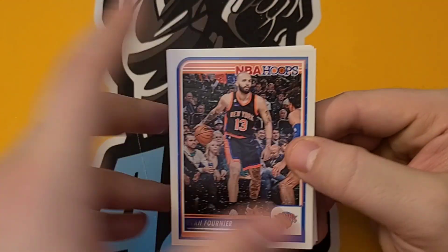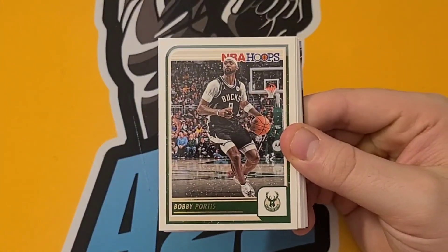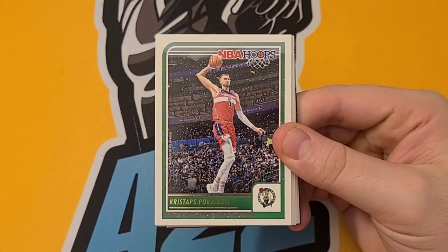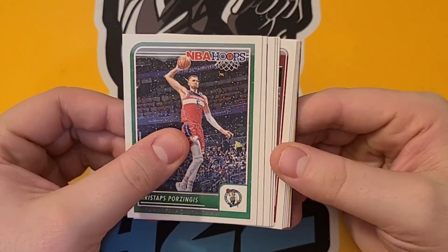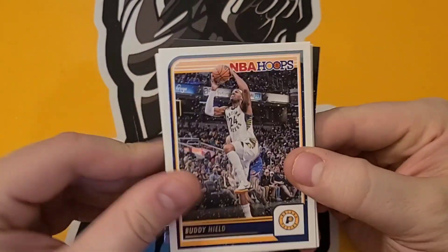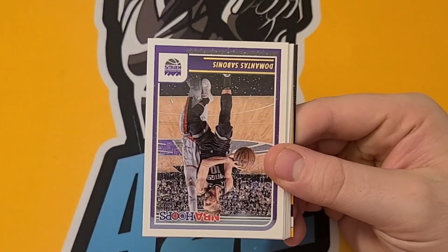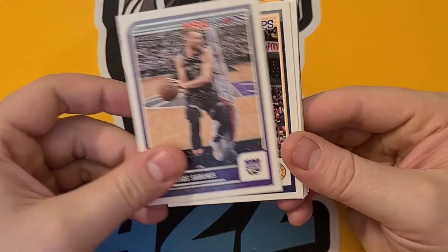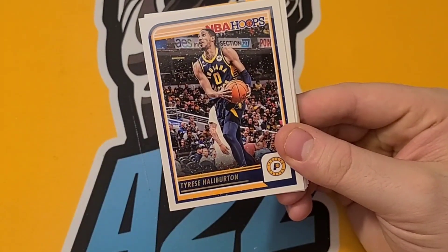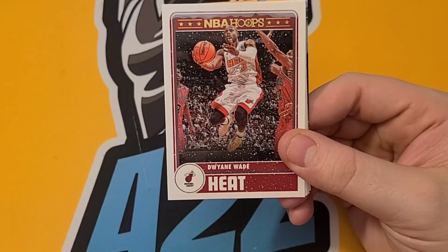Next pack — Fournier, PJ Washington, Bobby Portis, Kristaps Porzingis. You'll also notice with these you have the gold foil around the names instead of the silver. Harrison Barnes, Sabonis, Halliburton — he's doing really well this year, not a bad card to get. Dwayne Wade tribute.